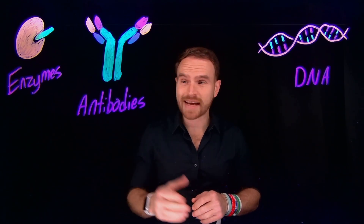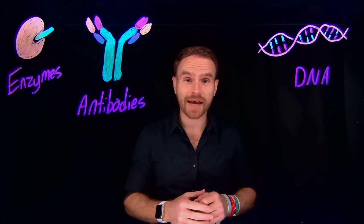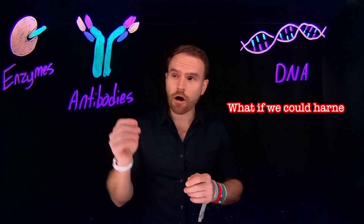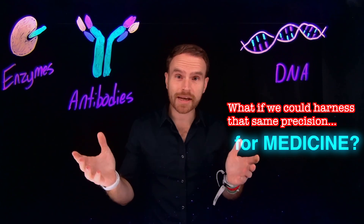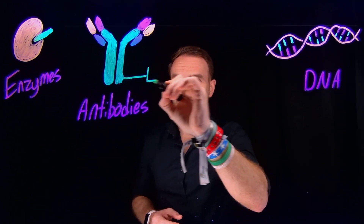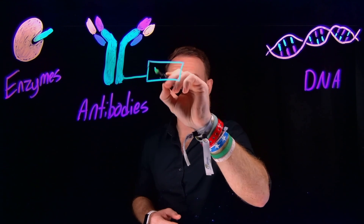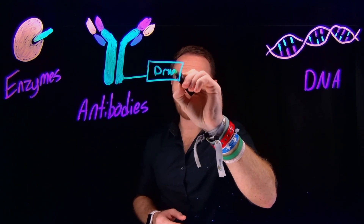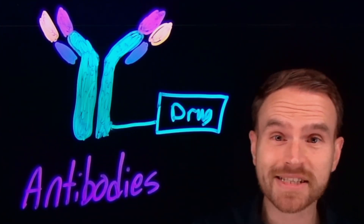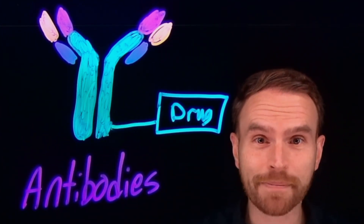That's how enzymes work, that's how antibodies hunt down invaders, and that's how DNA ensures that replication remains faithful. So chemists thought: what if we could harness that same precision for medicine? And that's exactly what bioconjugation does. It builds a chemical bridge between, for example, a drug and a biomolecule that already knows how to get to where it needs to go. You can think of this as giving a medicine a GPS signal that was designed by nature.